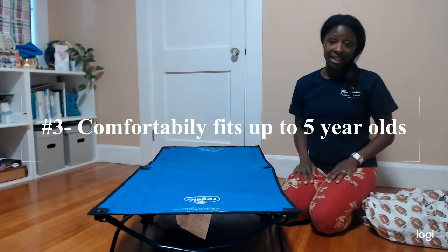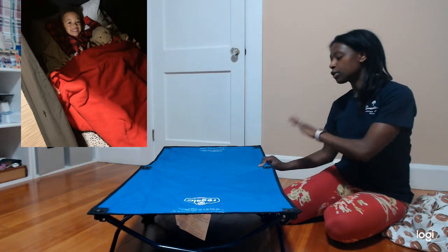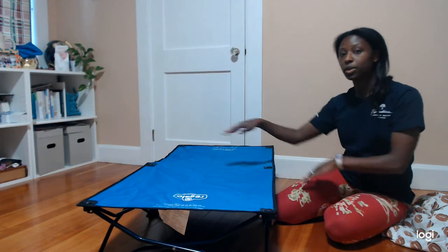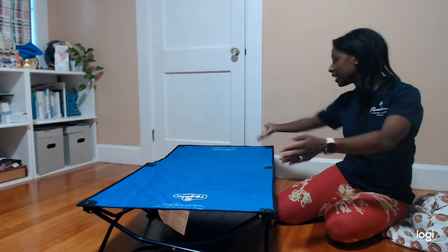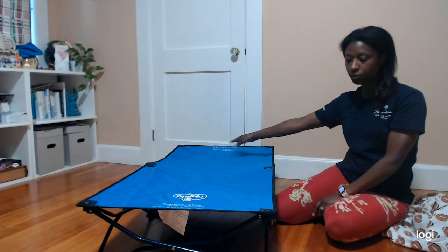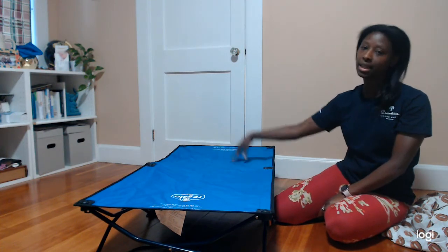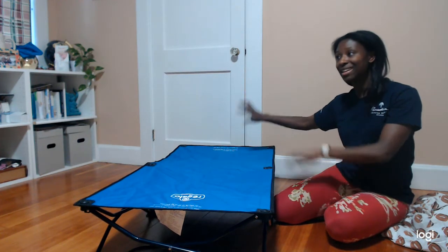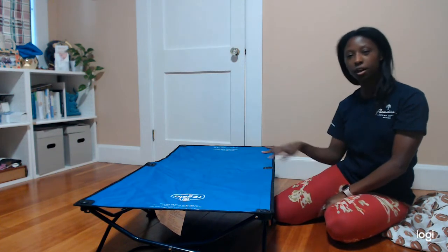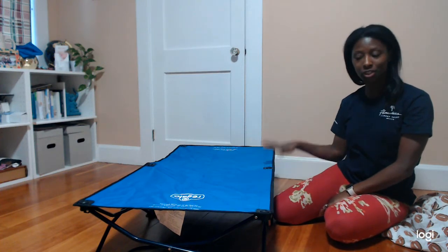Reason three is that it fits him. Something I was really worried about — like a pack and play, he's way too big for that now. This cot was long enough and wide enough that I didn't feel like he was cramped or that his toes were hanging off the edge. The cot's website says it goes from two to five years old, so he still had some room at the end. We still have at least two more years to get out of this — reason number three is that it will fit your child up to five years old, which is a huge range.